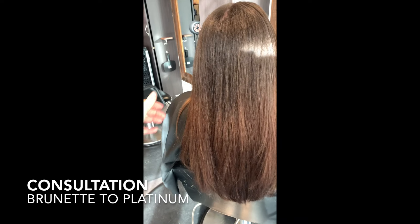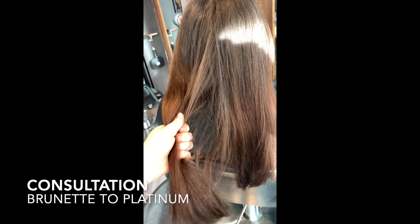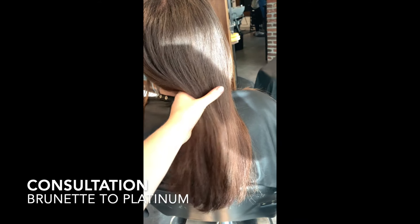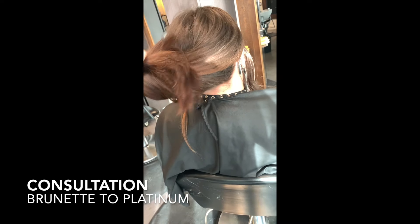Here I have a client sitting in my chair today. She has extraordinarily thick hair, and even though we were originally booked to do some highlights, she decided that she wanted to do a platinum blonde bleach out and go basically as white as she possibly could.